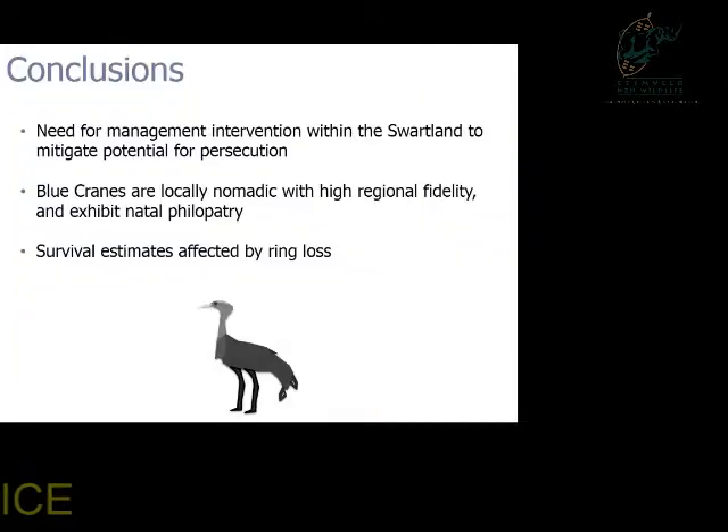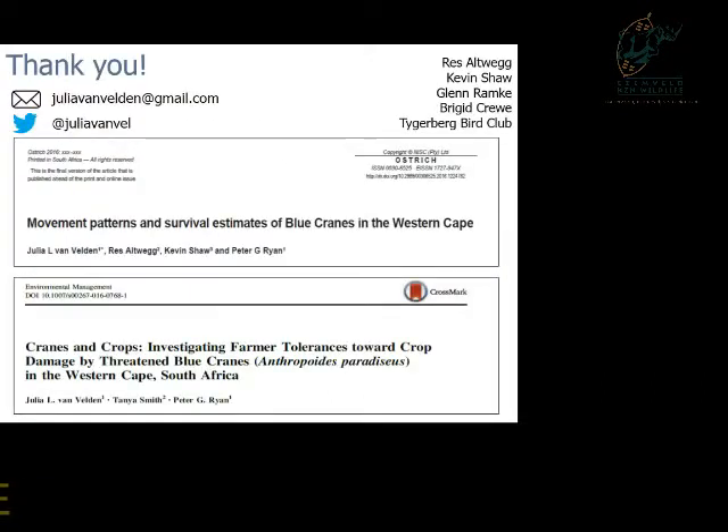In conclusion, we found a strong need for management interventions within the Swartland region specifically, in order to mitigate the potential for persecution in the future. Blue cranes were found to be locally nomadic with high regional fidelity and exhibit natal philopatry. Survival estimates are strongly affected by ring loss in this population. Thank you, and for more information, we have two papers available if you'd like to read further.